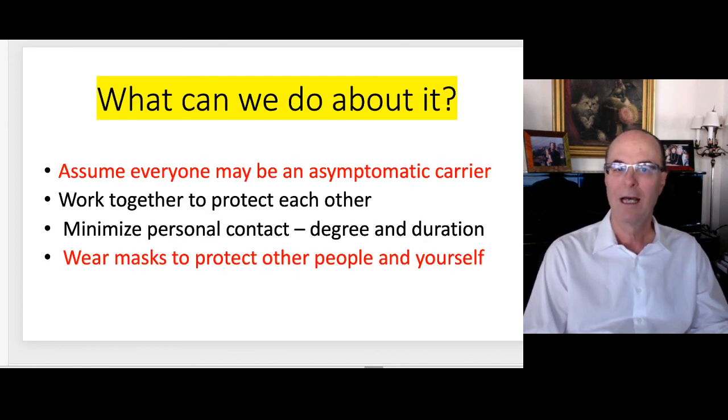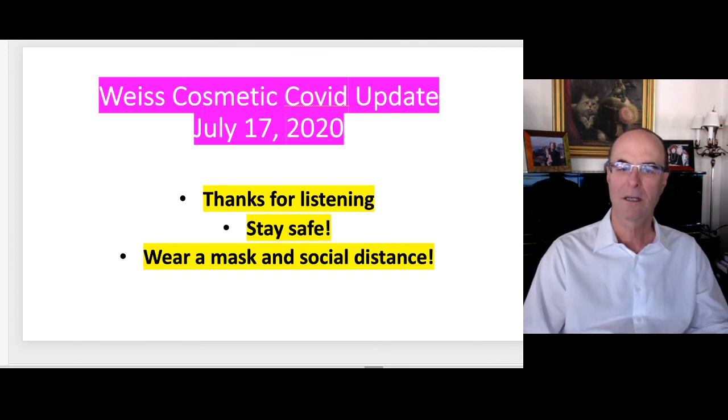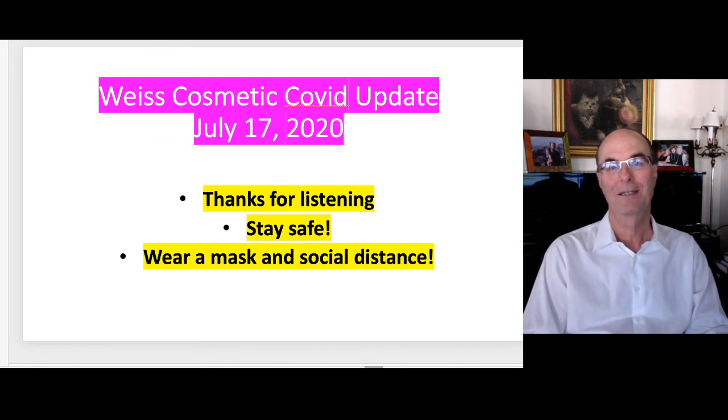Assume everyone may be an asymptomatic carrier and wear masks to protect yourself and others. Thank you for listening. Wear a mask, social distance, and stay safe. I look forward to seeing you all as soon as possible safely. Bye.